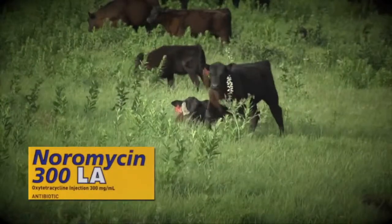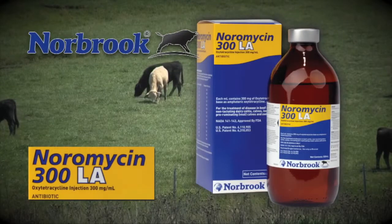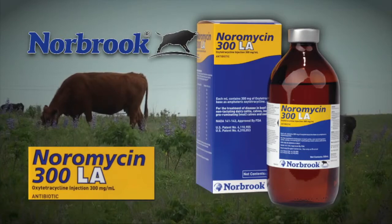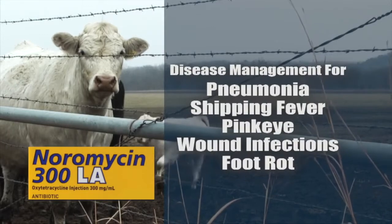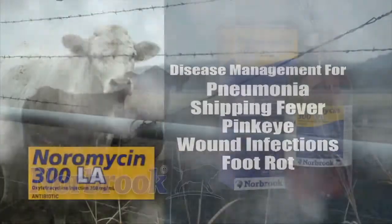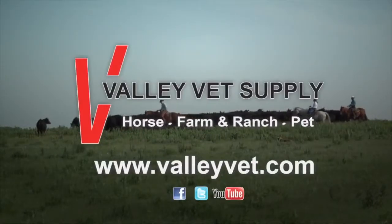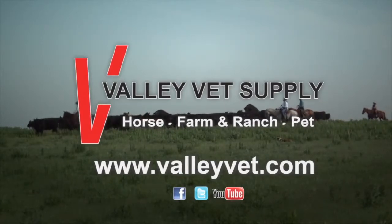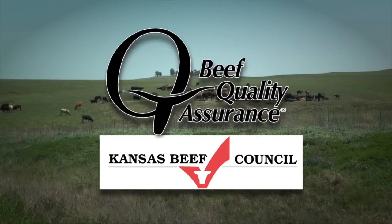Beef producers need a practical choice when antibiotic therapy is required. They are reaching for non-prescription Noramycin 300LA from Norbrook. Specially formulated to produce sustained antibiotic blood levels up to four days in cattle, Noramycin 300LA delivers broad-spectrum disease management for pneumonia, shipping fever, pink eye, wound infections, and foot rot. Valley Vet Supply is devoted to providing information and professional quality products at reasonable prices. This segment is brought to you by the Beef Quality Assurance Program and the Kansas Beef Council — improving animal care and beef safety for more than 20 years.